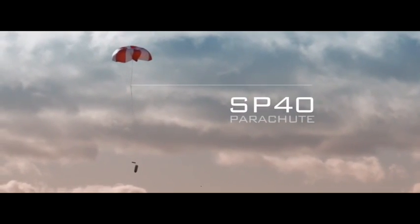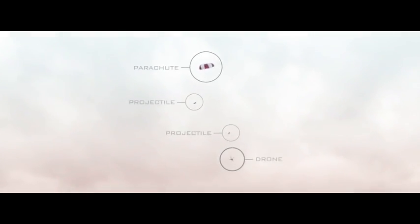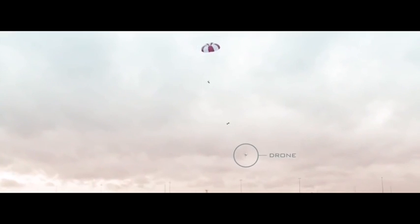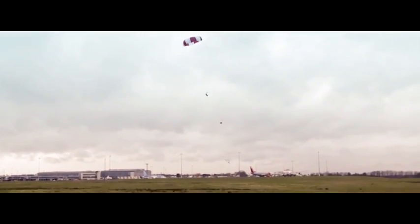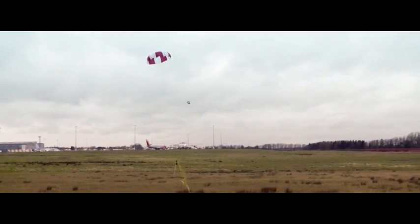Skywall projectiles can carry a range of countermeasures. The SV-40 includes a parachute which controls the descent of a captured drone. This minimizes the risk of any collateral damage and keeps the drone intact, allowing for forensic investigation and identification of the perpetrator.